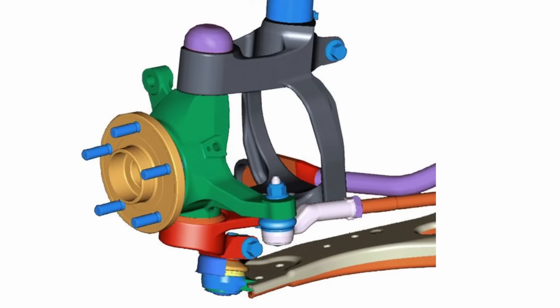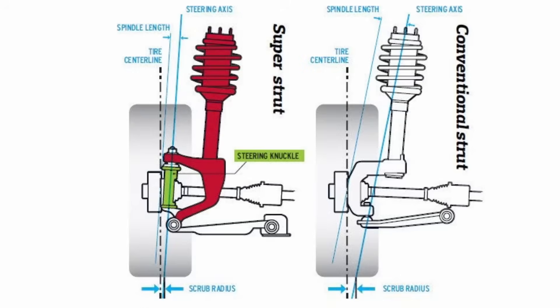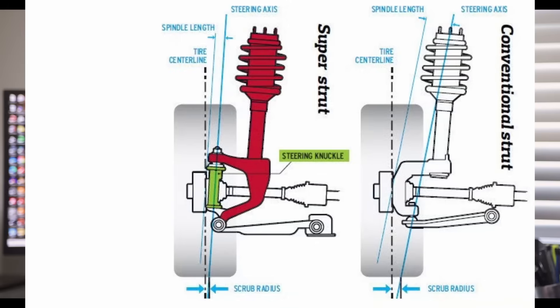It's also why we've seen some manufacturers develop a variation of the McPherson strut that adds a secondary knuckle. Ford did it with their Revo knuckle, GM did it with their Hyper strut, and Toyota with their Super strut designs. In each of these cases, they added a small knuckle inside the wheel that pivots with the steering instead of the entire strut. This allows them to move the kingpin axis outboard because it is no longer tied to the location of the upper strut bearing.